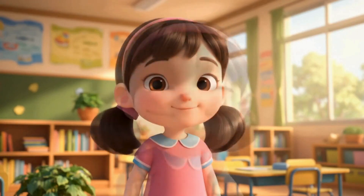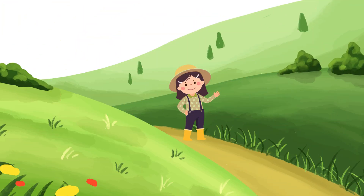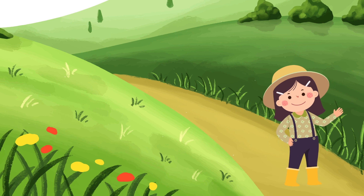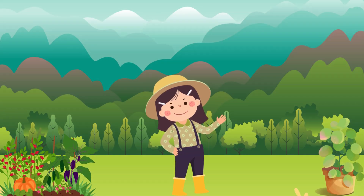Welcome to our channel, Giggle and Learn With Us. Hi friends! Today we're going to learn about different types of plants. Did you know that plants come in many shapes and sizes? Let's explore together!